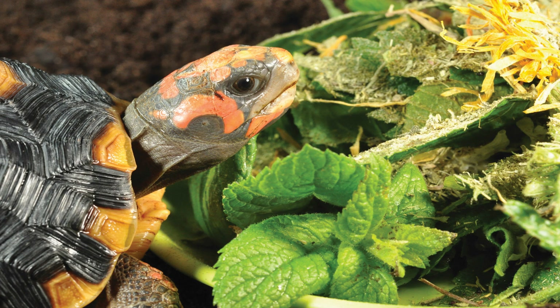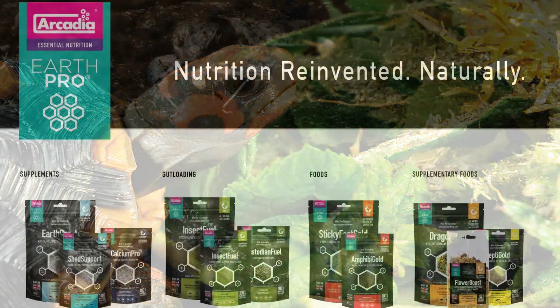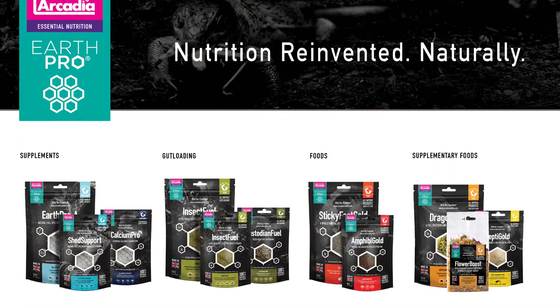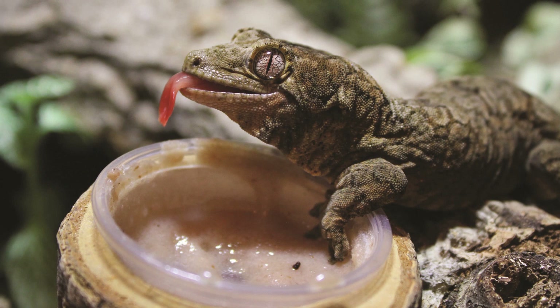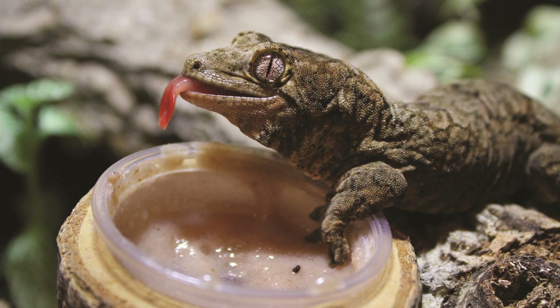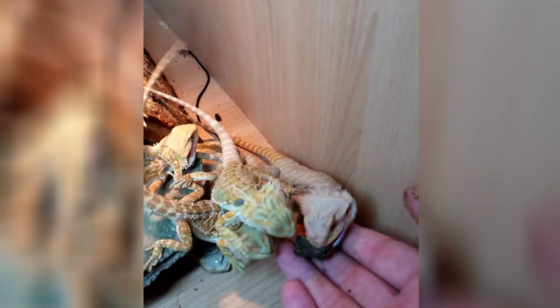The Arcadia Reptile EarthPro range contains no colours or flavours, no synthetics, no fillers and no phytic acid. As such, EarthPro is all-natural and non-toxic. It can be used at every feed to help you recreate wildlife feeding processes effectively and safely. We only use quality ingredients such as pure honey powder,